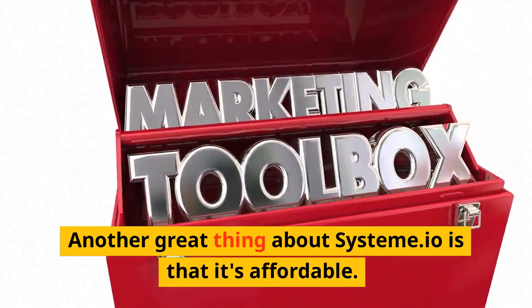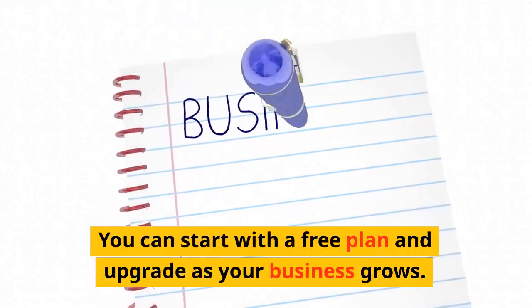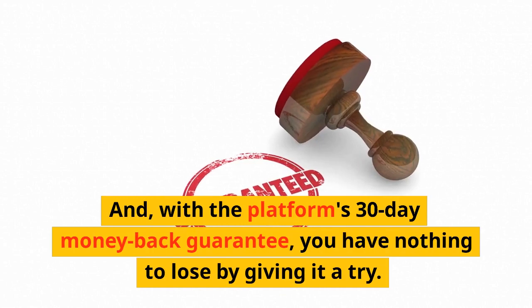Another great thing about Systeme.io is that it's affordable. You can start with a free plan and upgrade as your business grows. With the platform's 30-day money-back guarantee, you have nothing to lose by giving it a try.